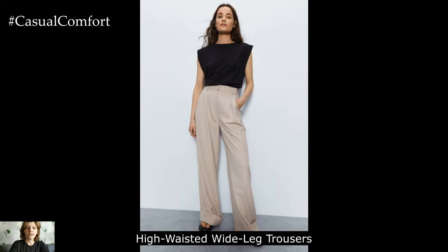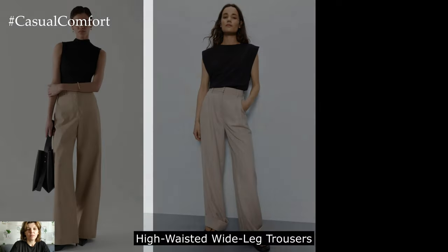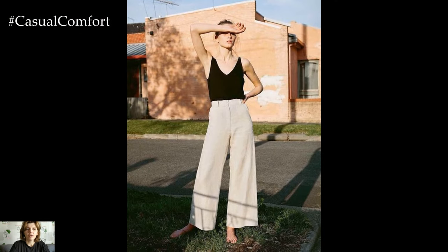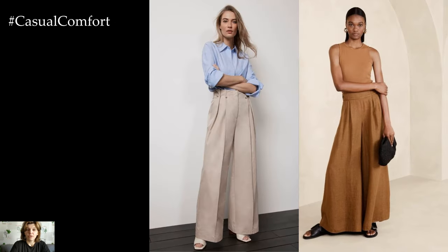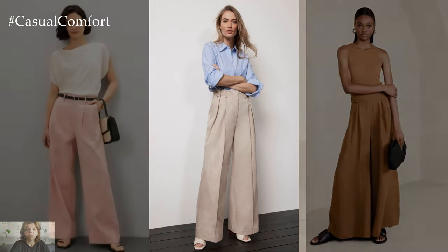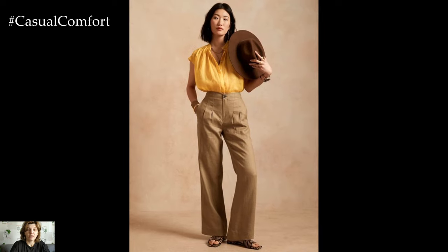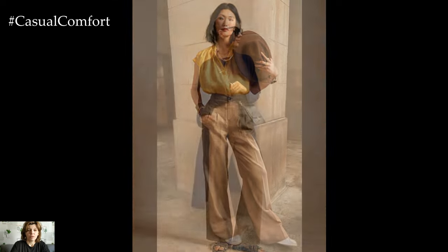High-waisted wide-leg trousers offer both style and comfort, making them a must-have for any minimalist summer wardrobe. Their flattering silhouette elongates the legs while providing freedom of movement. Opt for neutral tones like beige, navy, or black for maximum versatility. Pair them with a tucked-in tank top or a sleek bodysuit for a sophisticated look that transitions seamlessly from day to night. These trousers are perfect for everything from casual outings to more formal events, offering endless styling possibilities with their clean lines and classic design.